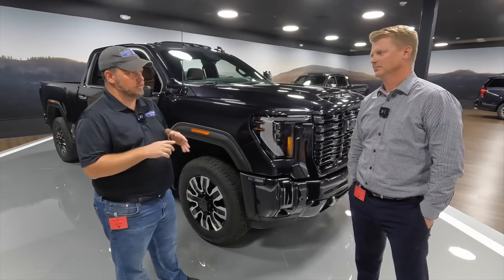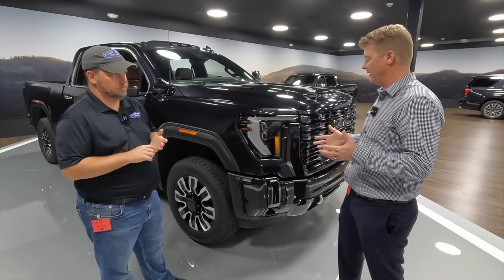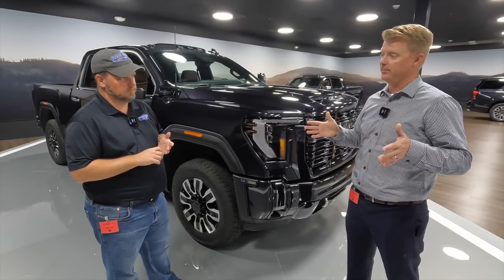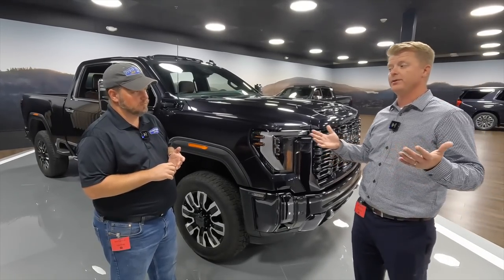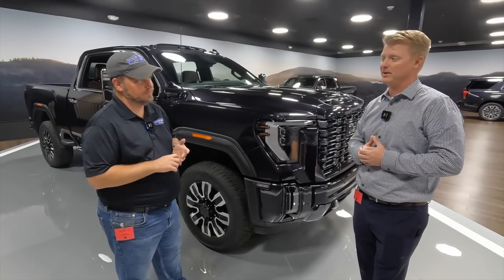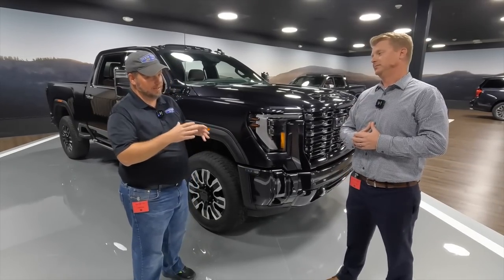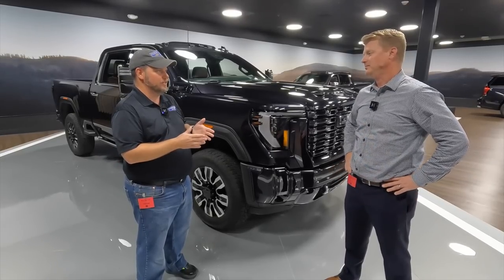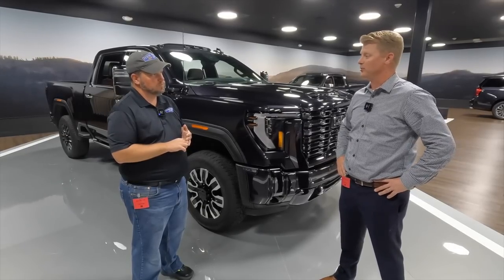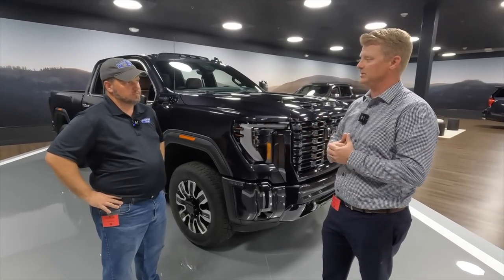What cab configurations and beds does the Denali Ultimate come with? Crew cab only, but you can get it in a 2500 or 3500. Four-wheel drive only, Duramax is the standard and only available engine. You can get it in a standard box or long box on the 2500, or you can get a 3500 standard single wheel long box, or even the dually. We offer the full breadth of crew cab models and four-wheel drive configurations. And similar to light duty, crew cab is the best seller — that's our bread and butter. In heavy duty, we do sell quite a bit of double cab and regular cab more in the commercial small business use area, but crew cab is the bulk of our mix.